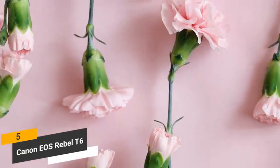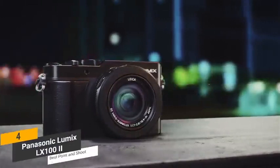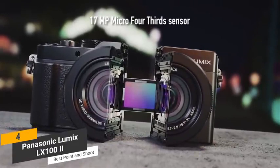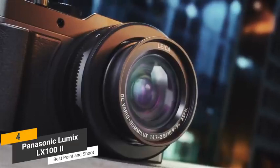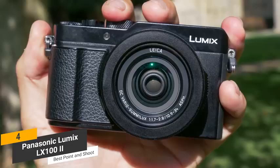Coming in fourth place, we have the Panasonic Lumix LX100 II, our pick for the best point-and-shoot camera for photography. The Panasonic Lumix LX100 II differs from other premium compact models in a number of ways, including its Micro Four Thirds Sensor. While some other compact models do have larger sensors, the one on this camera is still very impressive. With the ability to take 24-megapixel photos, you can always depend on this camera to capture your subjects with total clarity and detail. It has a 24-75mm Leica DC Vario-Summilux F1.7-F2.8 lens, which offers a fairly decent zoom range.